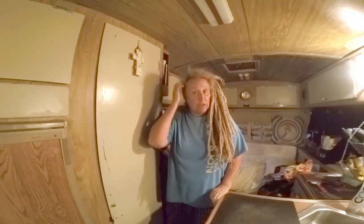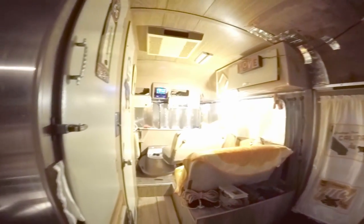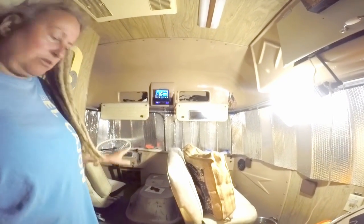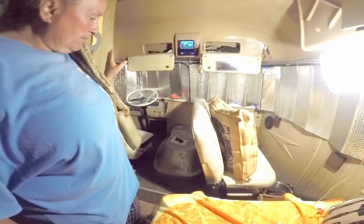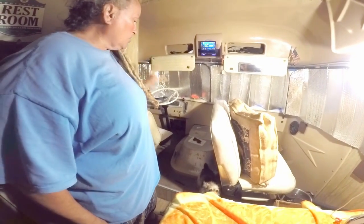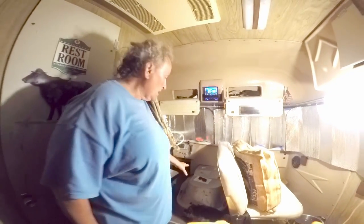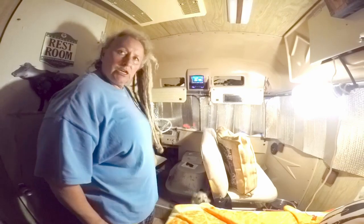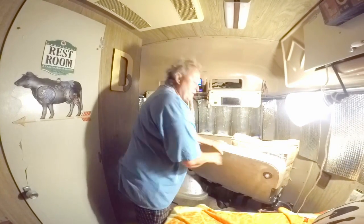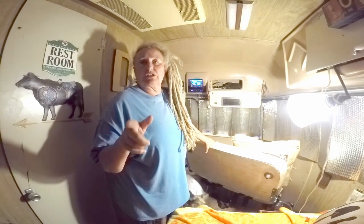To remove the engine cover, you have to rotate it a certain way first. The GMC also had the engine up front with a similar cover. The engine in this Chinook is a 318 Dodge, while the GMC had a 440 Oldsmobile engine.